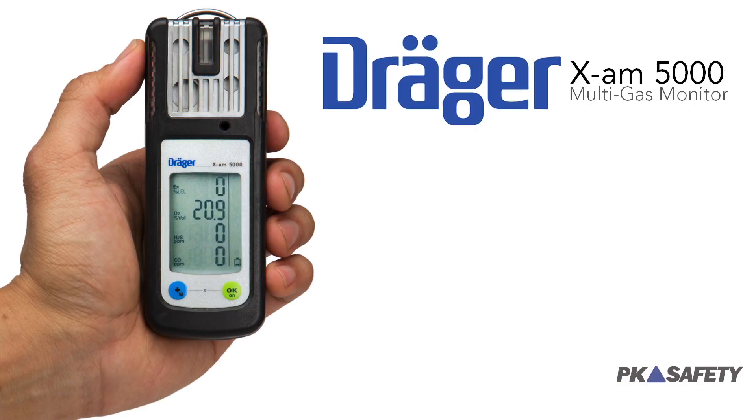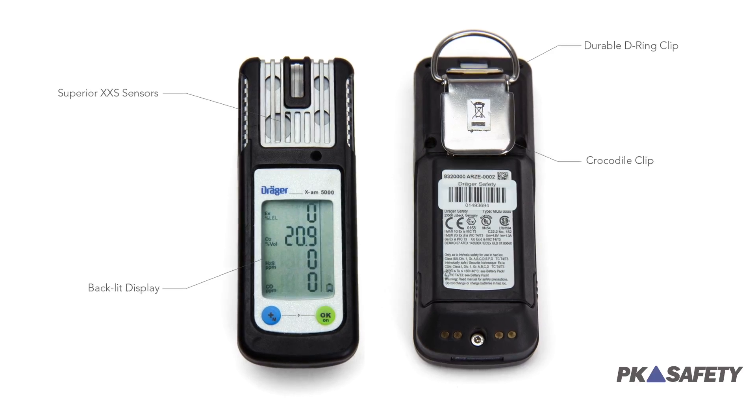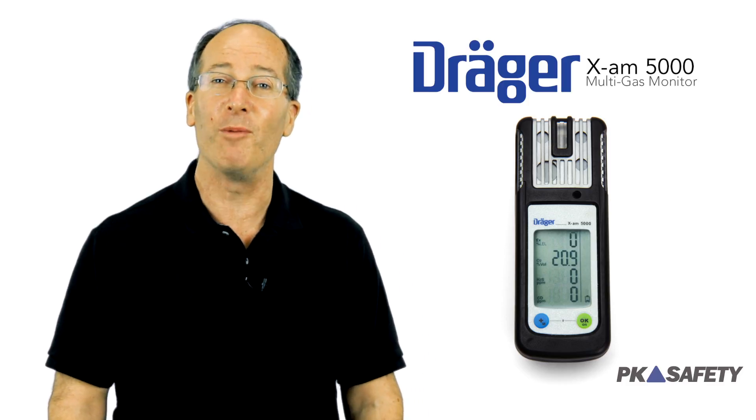Hi, this is Rick Pedley and welcome to PK Safety. Today we're going to show you the XAM5000 four gas monitor from Draeger. This detector's superior sensors and advanced functionality have made it one of the most popular monitors for providing constant readouts of as many as five gases at once.